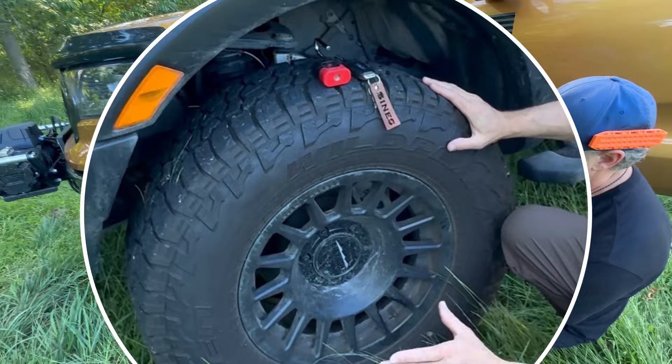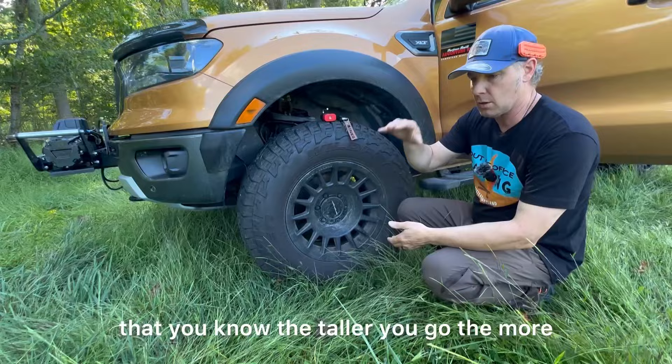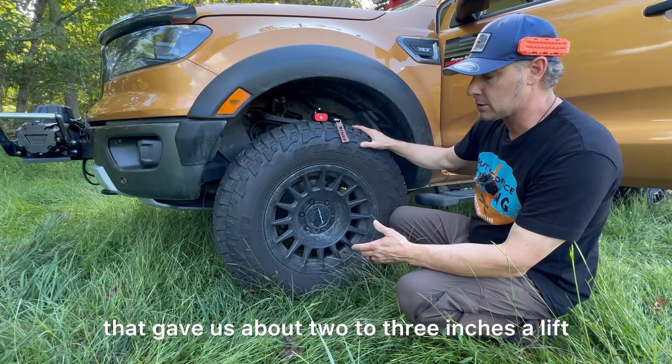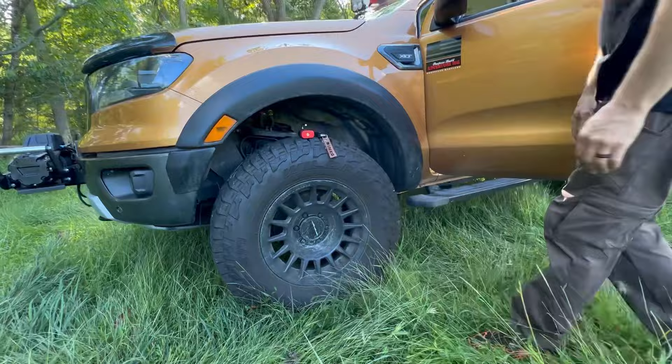The Falken Wildpeak ATs are 285/70/17s, which equate to roughly a 33-inch tire. My mechanic mentioned that the taller you go, the more money you spend — he estimates about $1,500 per inch. So we kept it fairly stock. The Old Man Emu gave us about two to three inches of lift, and the tires gave us a bit more, so we have nice clearance. This truck has been handling absolutely superb off-road, which we're grateful for.